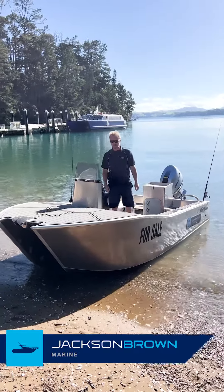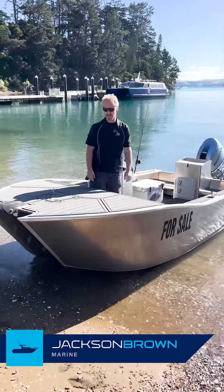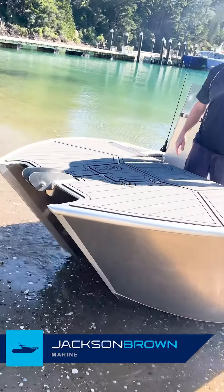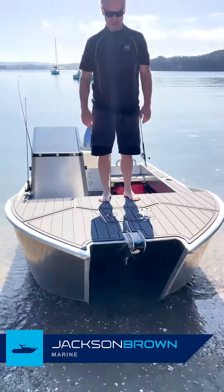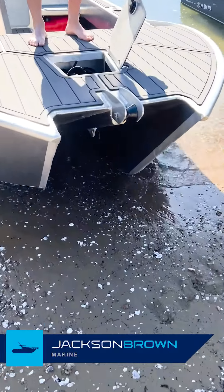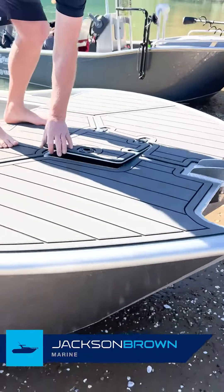Hey, Matt here from Jackson Brown in our 450 side console Kingfisher. It's a cat, so it's super stable. Sits great on a beach like this. We've got a huge casting platform up here, which is awesome, with our anchor well in the front and storage for some small spare ropes in there.